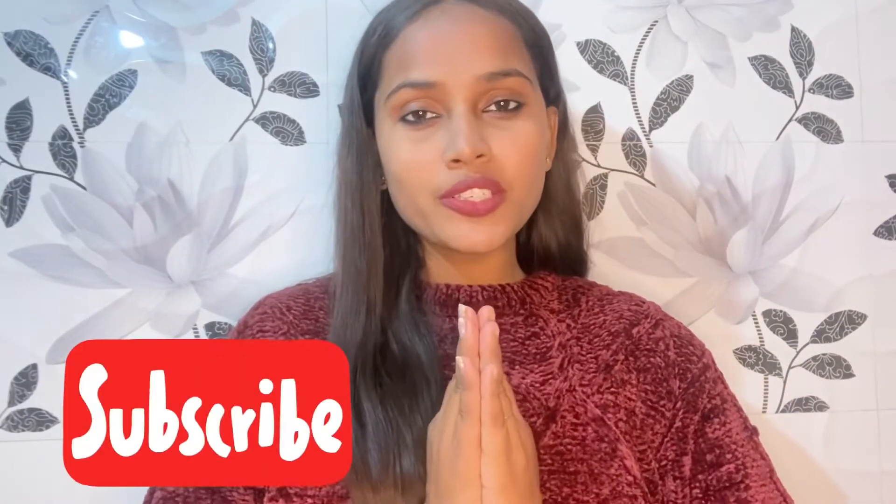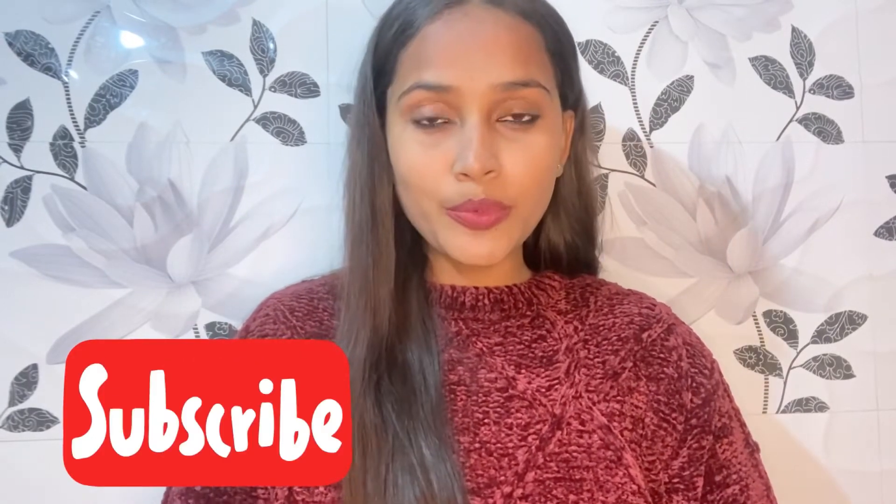Hello everybody, welcome or welcome back to this channel Style with Shivani, where I talk about lifestyle, passion, and beauty. After many days I'm making a proper haul video with intro. Those who are new on my channel, please subscribe — I really need your support. And those who are subscribed, if you like my video, please don't forget to share it.